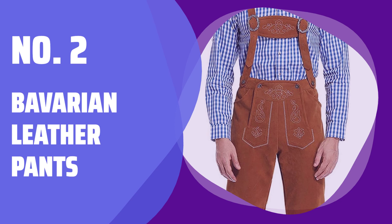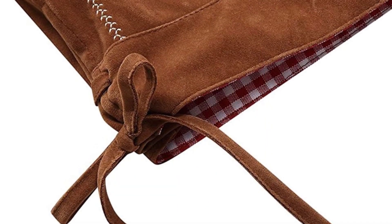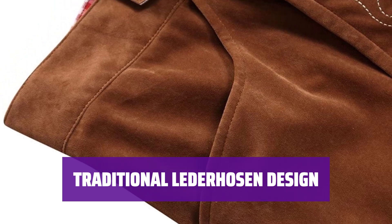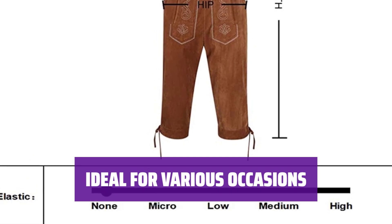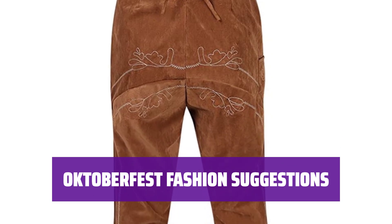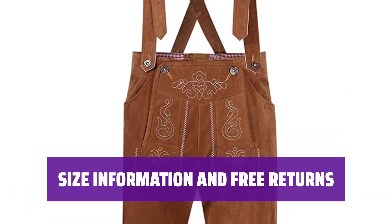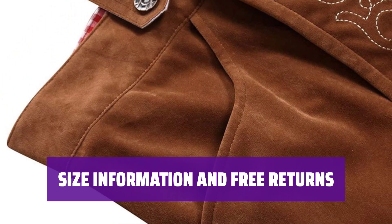Number 2: Bavarian Leather Pants. These pants are made from high-quality material guaranteed to last. The durable stitching ensures long-lasting wear. With solid color suspender pants, embroidered design, and adjustable shoulder straps, these pants are comfortable to wear and perfect for any Bavarian event. Whether it's Oktoberfest, Carnival time, a themed party, Halloween, or a traditional wedding, these pants are the perfect choice. Pair them with a plaid shirt or white embroidered shirt for a traditional and fashionable look. Make sure to check the size chart before ordering, and returns are free.